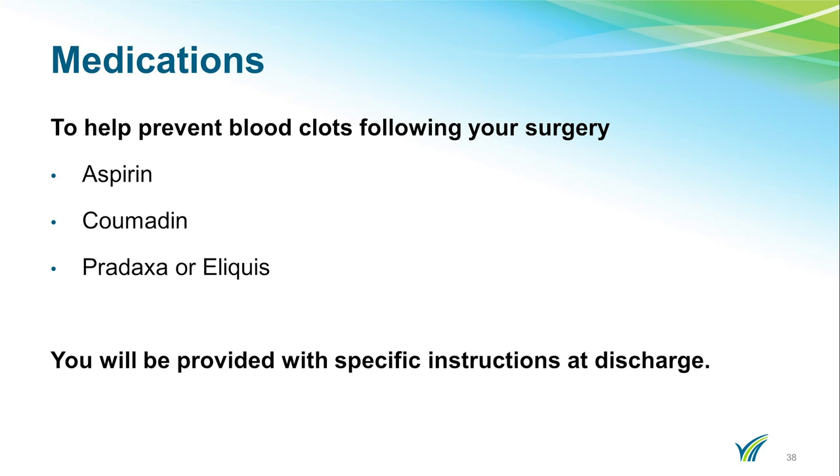In order to prevent blood clots following your surgery, most patients will be instructed to take aspirin for four weeks. If you are already on Coumadin, your blood work will be monitored postoperatively and your surgeon will be responsible for monitoring your Coumadin levels when you go home. If you are on a special medication such as Pradaxa or Eliquis, you will be placed on Coumadin postoperatively and then transitioned to your preoperative medicine when it is safe to do so. You will be given special instructions upon discharge.